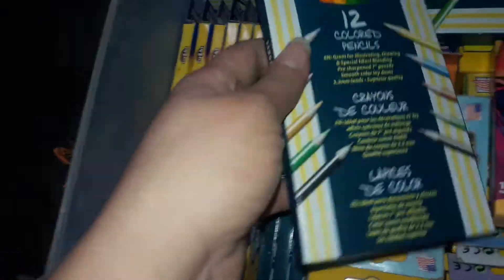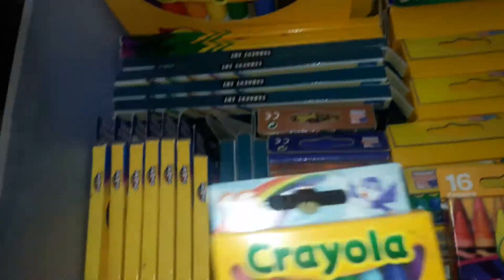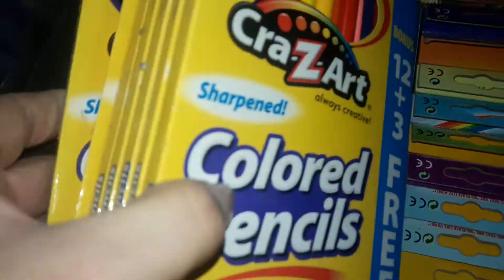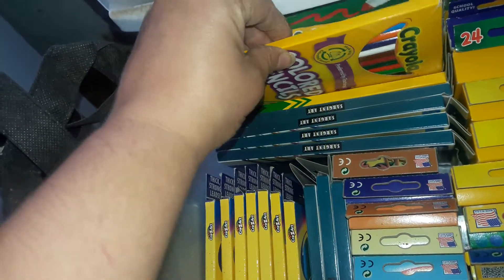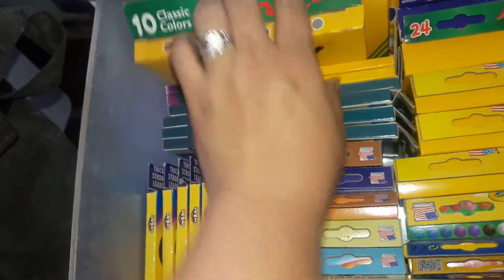And then we have more colored pencils — more colored pencils, more colored pencils. I have a ton of color pencils in here. All of these right here are colored pencils; these are Crazy Art color pencils. These are more of the Straight Art color pencils, and these are Crayola colored pencils — two packs of those.